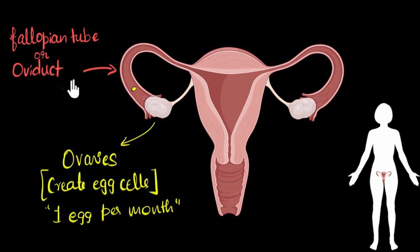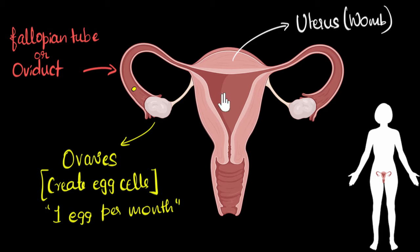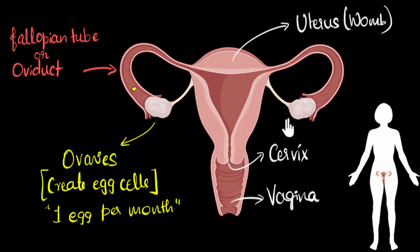The oviduct basically pushes the egg all the way into this elastic bag-like structure called the uterus — in common language, also called the womb. This is where the baby will be during pregnancy. Below the uterus you can see its opening, which is called the cervix. During childbirth, when the baby has to come out, the cervix needs to open up. And finally, we see the vagina, where the penis enters during sexual intercourse.